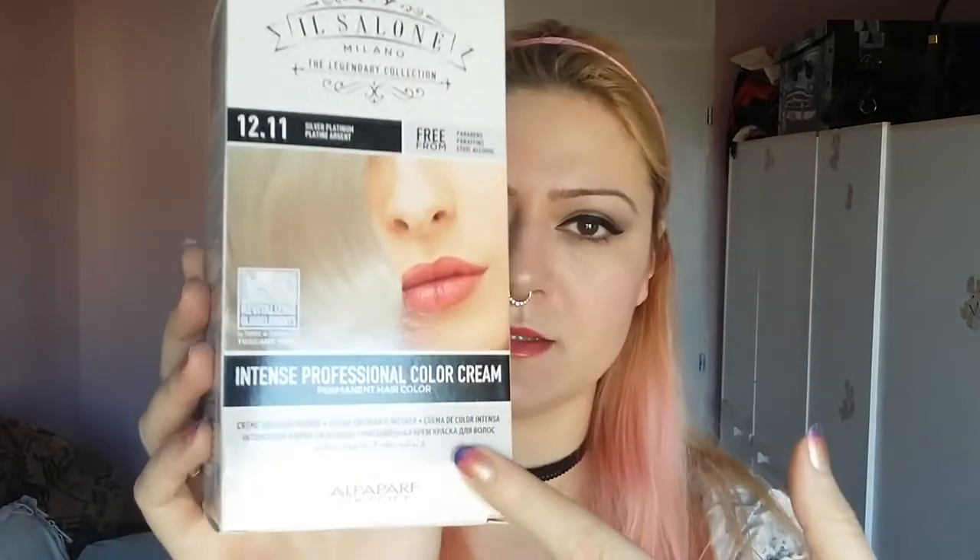The next thing I have is this hair dye. I'm going to dye my whole hair blonde — a silvery blonde. I'm going to get rid of this pink color. We'll have to bleach it a little bit, maybe bleach the roots too, to get as close to this color as we can. This is Il Salone Milano, the legendary collection, silver platinum 12.11. It's free from parabens, paraffins, and ethyl alcohol — permanent hair color. It's always good to find something that nourishes your hair, especially with blonde dyes since they dry it out. This was around seven dollars.